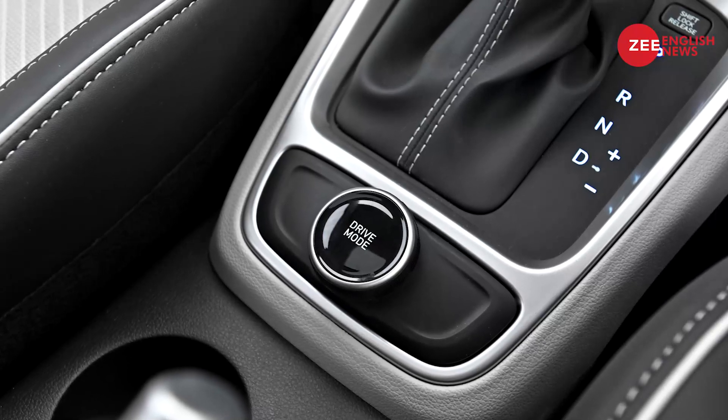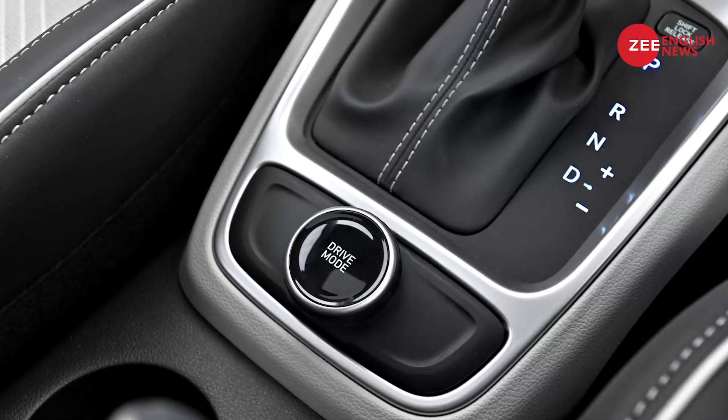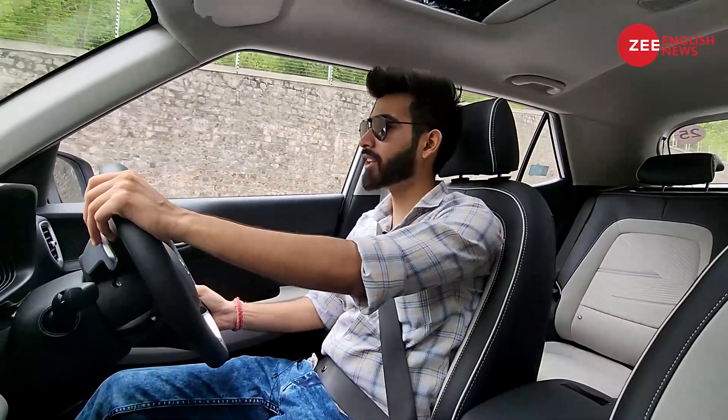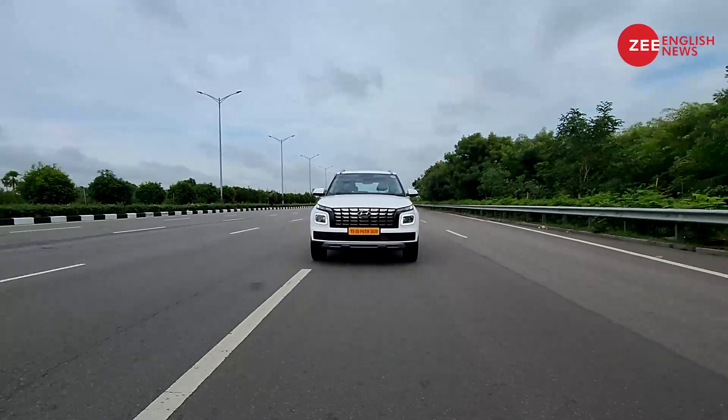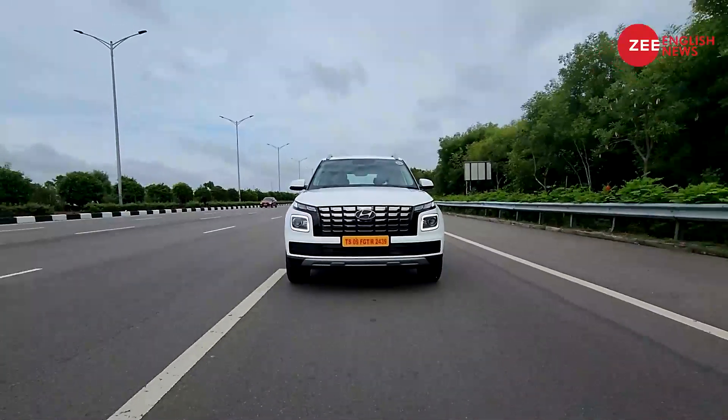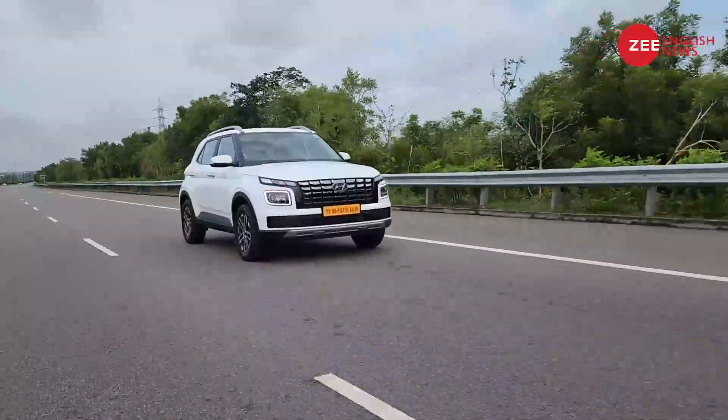The second big addition is the drive mode selector knob, giving you three driving modes: Eco, Normal, and Sport. Eco mode is quite dull but better suited for city driving due to improved fuel efficiency. Normal mode is a perfect balance — you have enough performance for planned overtakes. Sport mode is where things feel far more superior; the engine tuning really lets you feel all 120 PS from the turbo petrol motor. The performance of the 1.0-liter turbo petrol remains one of the Venue's strong points, while the 1.2-liter naturally aspirated motor performs well but misses out on an automatic option.